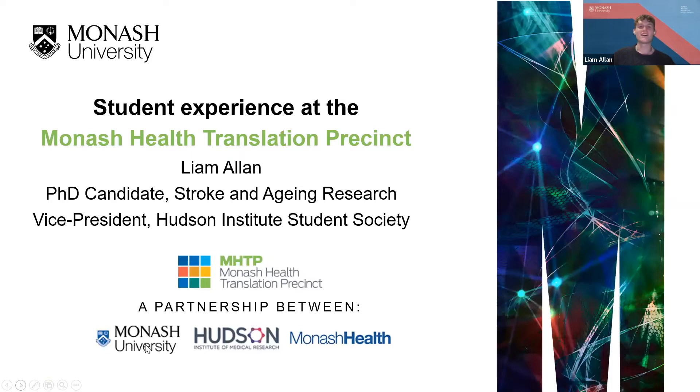Thanks, Kate. Hopefully hearing it from the heads has already convinced you to come on board with us, but I'll do my best for those of you still on the fence. I'm Liam, and I'm a first-year PhD student in the Stroke and Aging Research Group, and I'm here to give a bit of a student insight into the MHTP.